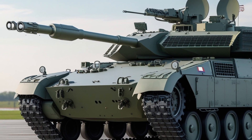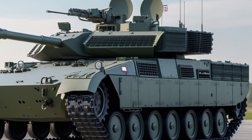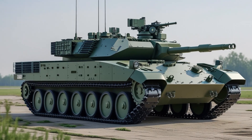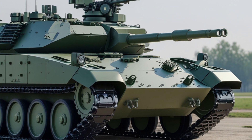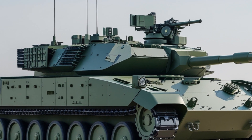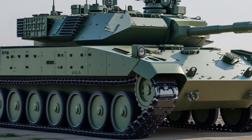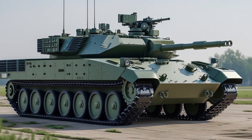The most visible and important change in the Challenger 3 is its new main gun. The older 120mm L30A1 rifled gun used in the Challenger 2 has been replaced with the L55A1 120mm smoothbore gun — the same type used by many NATO allies like Germany's Leopard 2. This change allows the Challenger 3 to fire the latest NATO standard ammunition, including high-performance armor-piercing fin-stabilized discarding sabot rounds and programmable multi-purpose rounds.